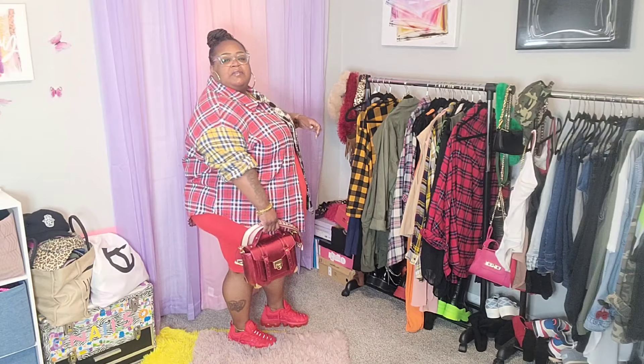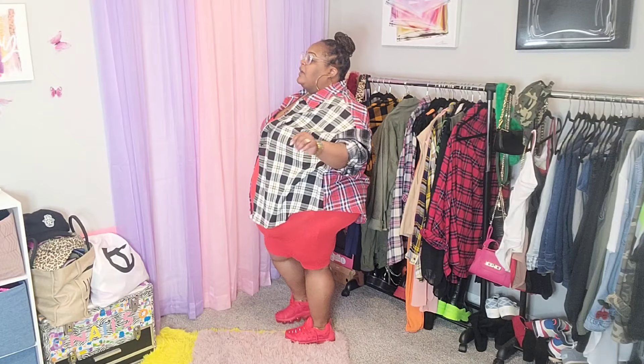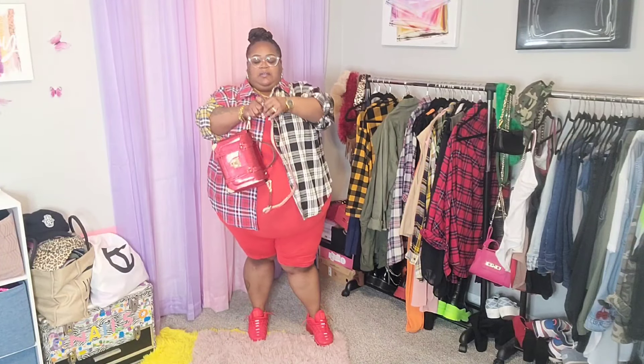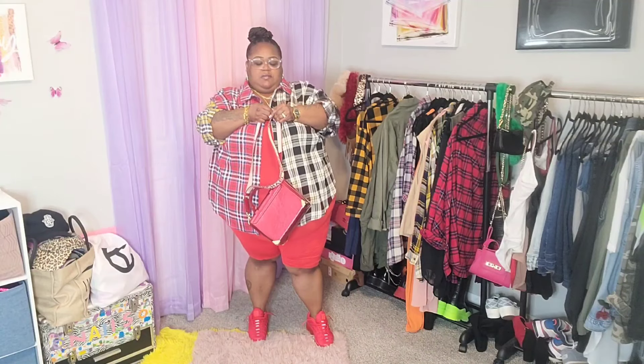Let me give y'all a full 360 — y'all already know, honey, we're getting comfortable. Whether dressed up or dressed down, I have to be comfortable and functional at all times. I have my cute little metallic red micro crossbody bag — you can carry it crossbody or by hand. I think crossbody and this look go hand in hand.